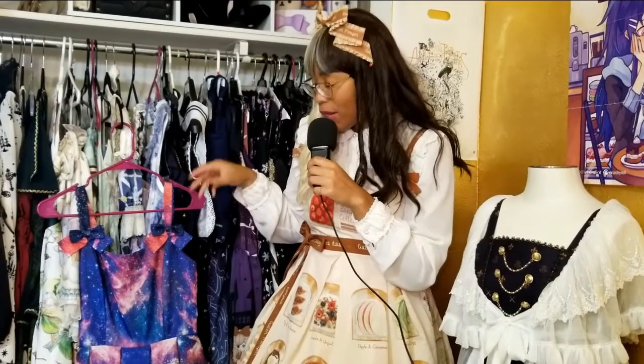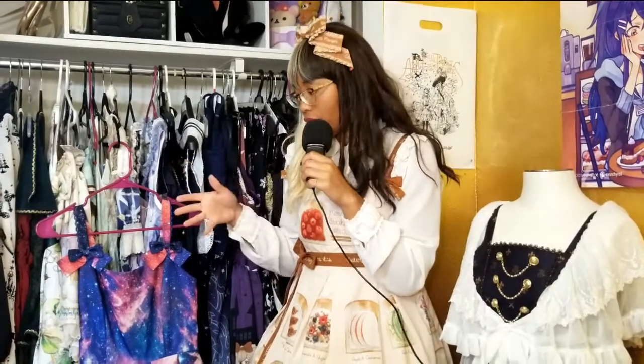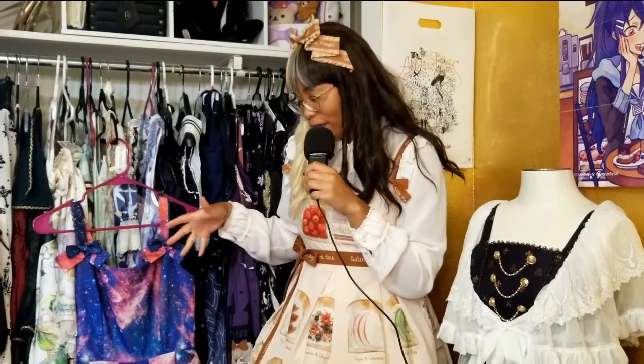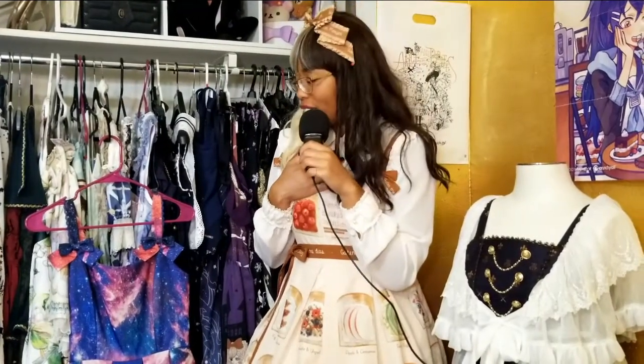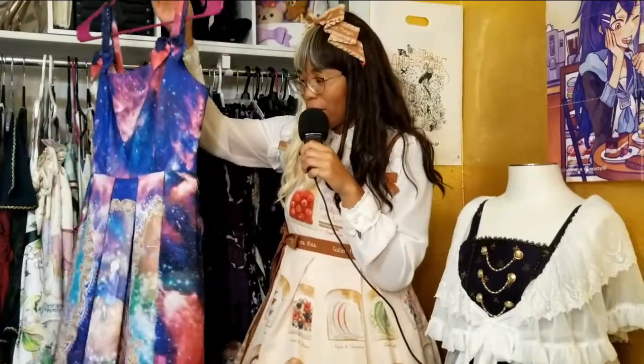Even though it was initially released in 2013, I didn't snag it until Hanuli's Farewell round in 2019. I was really glad that the brand — even though I'm sad that we kind of lost them — did a farewell round. They did a bunch of reprints of a lot of their older dresses that I thought I was never gonna catch, because I hadn't really seen it pop up on Lace Market, not in this colorway and size. So I was losing hope until I finally saw the farewell order, and of course I hopped right on that.